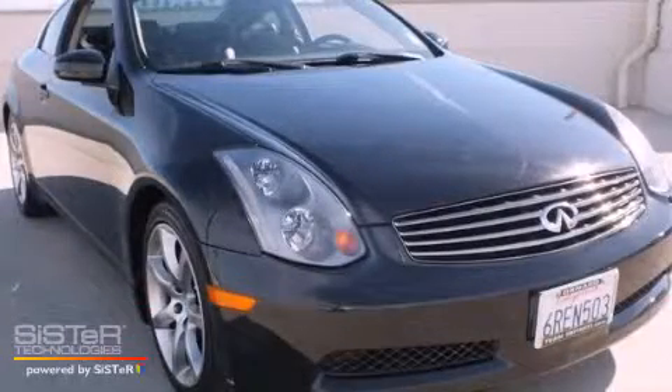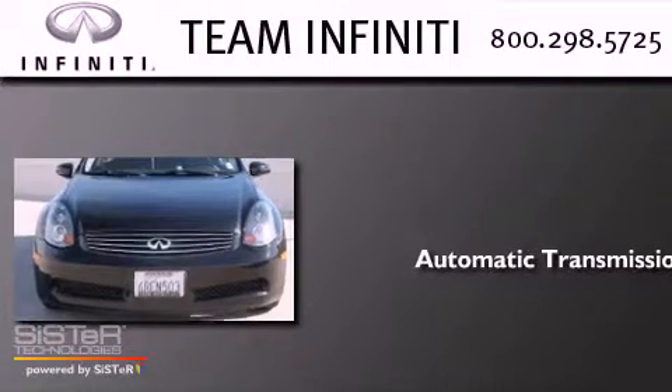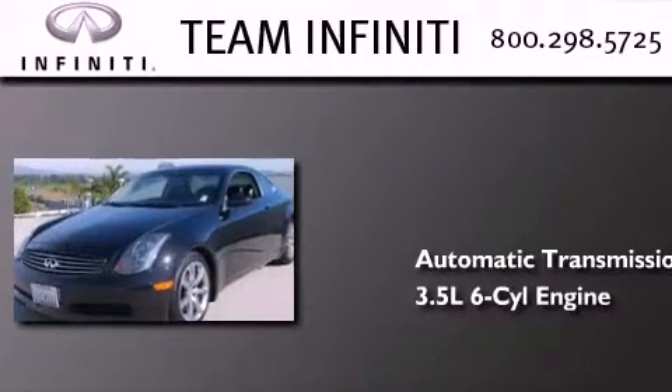This is a 2004 Infiniti G35. This car has an automatic transmission and a 3.5-liter V6.